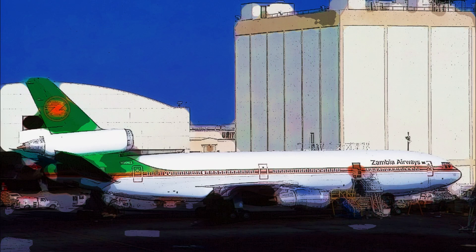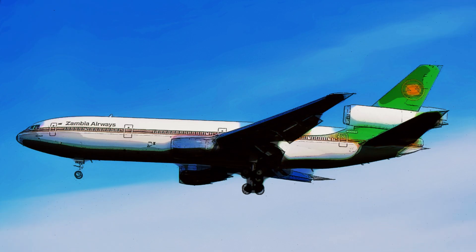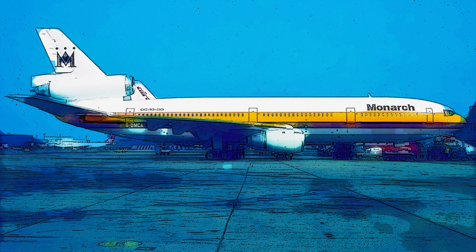And there you have it — the captivating journey through Monarch Airlines' McDonnell Douglas DC-10-30, registered as Golf-Delta Mike Charlie Alpha. From its groundbreaking features to the incredible memories it created, this aircraft holds a special place in aviation history.